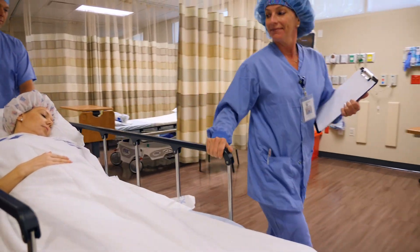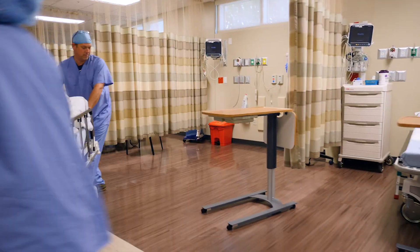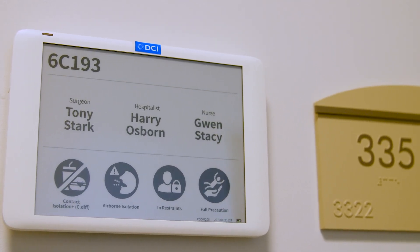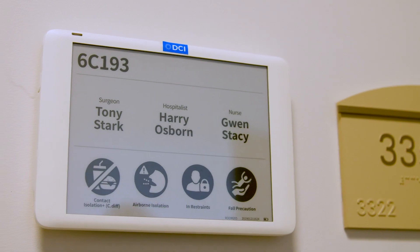One of the big issues affecting hospitals today is medical errors that lead to adverse events and sometimes even death. With the e-ink displays, we're able to pull real-time information down from the EMR, which gives us the most up-to-date information, and also makes sure that the data is accurate because it's coming directly from the patient's health record.